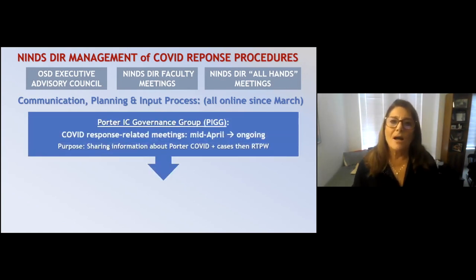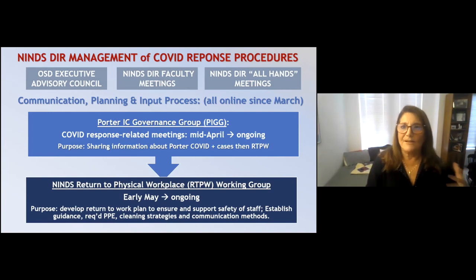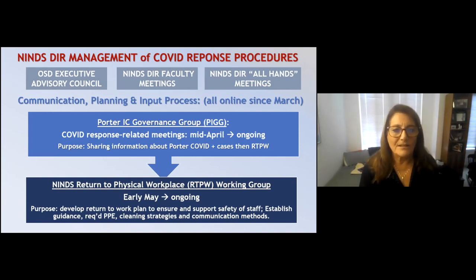I had also organized a Porter IC governance group — fondly referred to as PIG. We focused our meetings entirely on COVID response-related activities starting in mid-April, sharing positive cases, et cetera. We then formed the NINDS Return to Physical Workspace Working Group — an incredible group of scientists and operations staff — which was really critical in developing the return-to-work plan and ensuring safety.